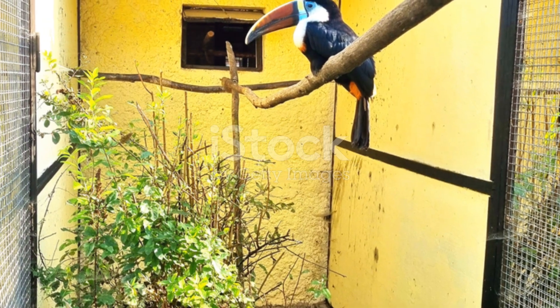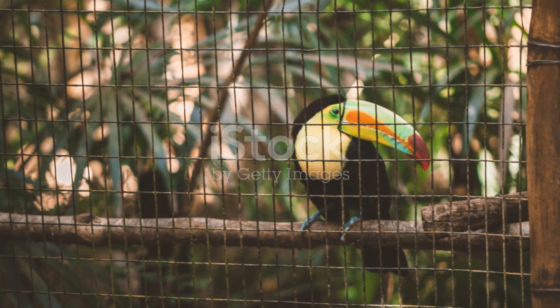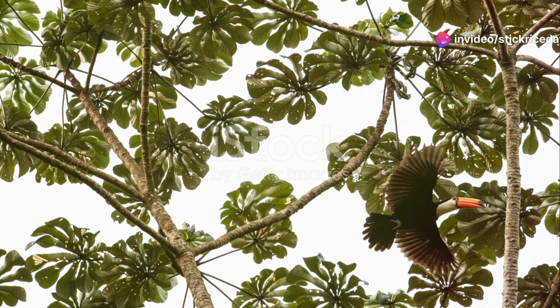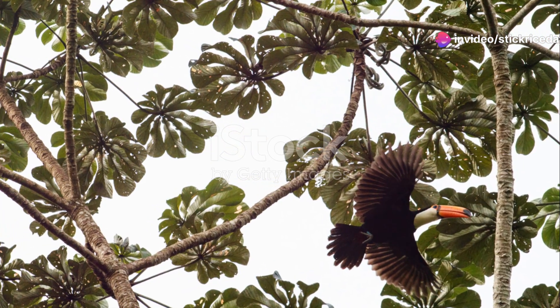But the toucan's story isn't just about their beauty. These birds play a crucial role in their ecosystem. Their seed-dispersing habits help maintain the health of the forest, supporting countless other species as well.